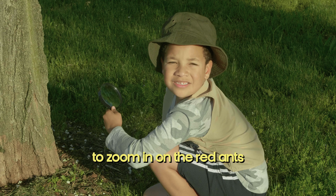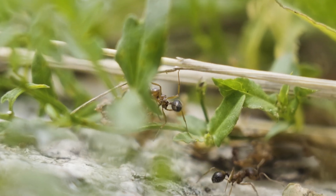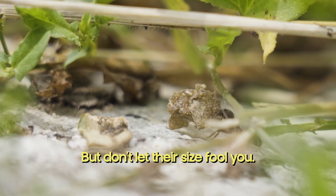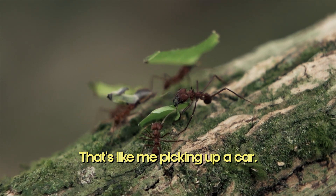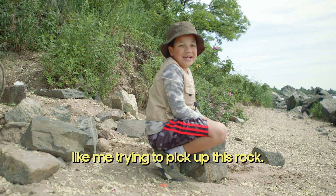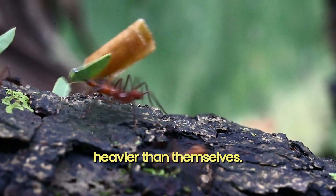Now let's use our magnifying glass to zoom in on the red ants and the black ants. Ants might be small, but don't let their size fool you. They are some of the strongest creatures on earth, pound for pound. Imagine you have to carry something ten times your size — that's like picking up a car, or a log, or a rock. That's what an ant can do. They can lift and carry objects many times heavier than themselves.